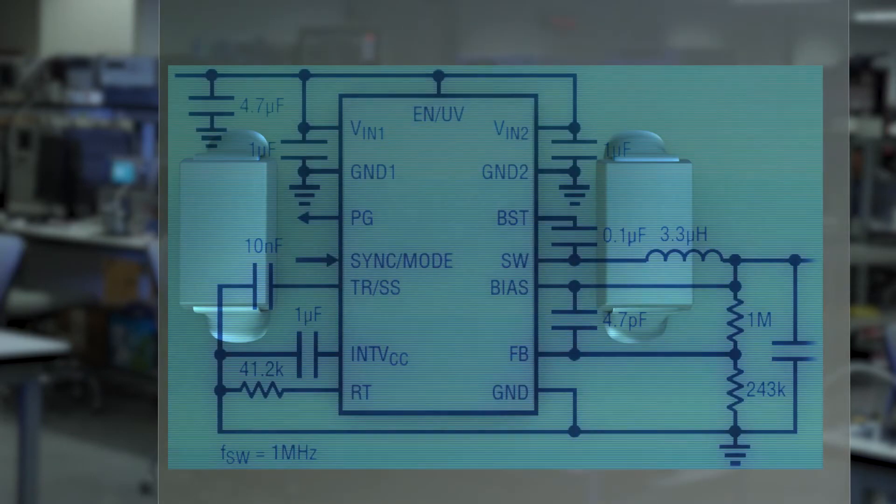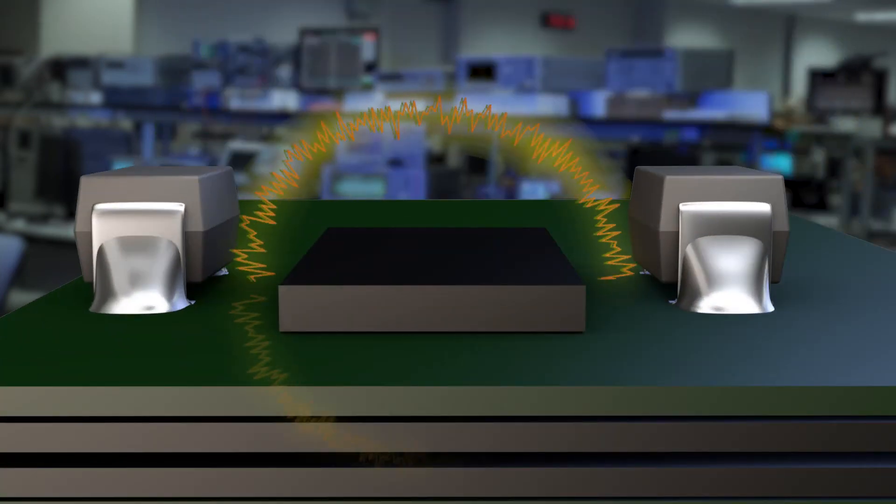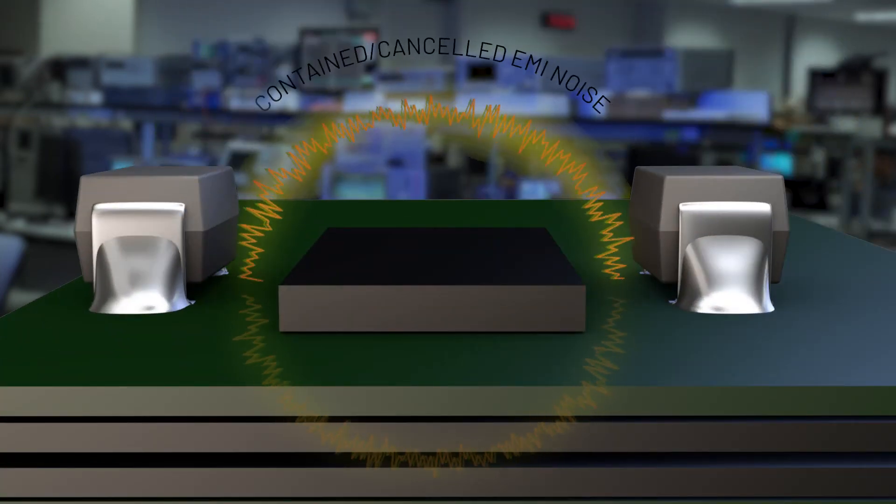It is impossible to reduce the hot loop area to zero. But we can make a similar identical loop with the opposite magnetic field, and the magnetic field will cancel. This is the concept behind silent switcher.